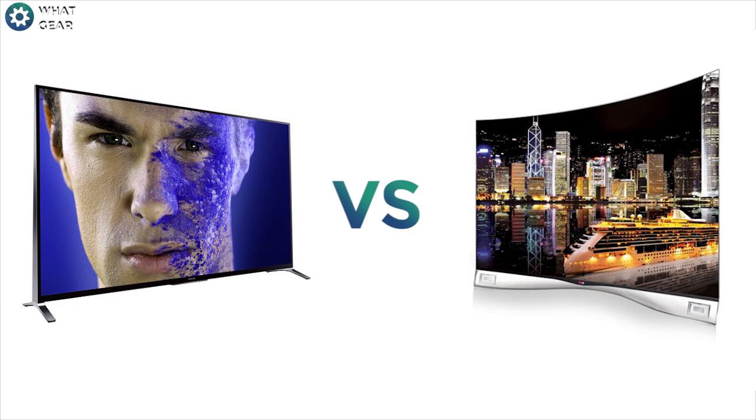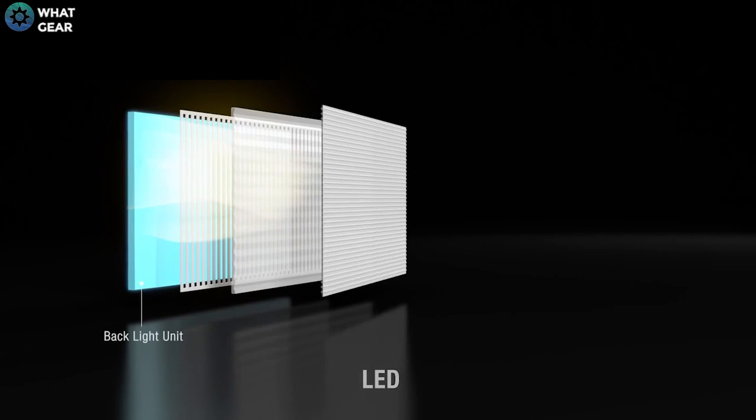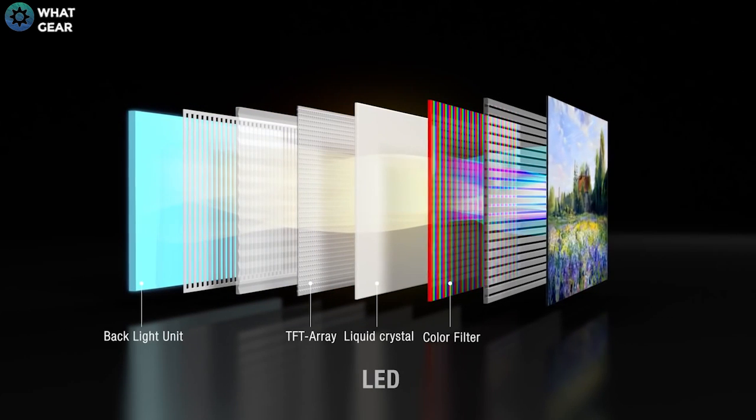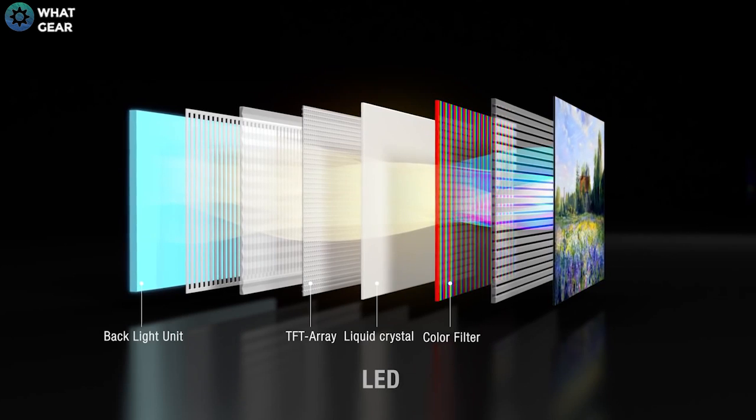Today we're looking at LED vs OLED. You might have seen some of these OLED TVs creeping out into the market in 2014 and want to know what the difference is. LED is a fairly old technology which has advanced dramatically through recent years. It uses LED backlighting technology which shines through a crystal display to give you your reds, greens and blues.